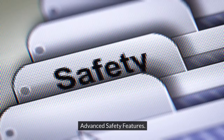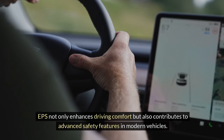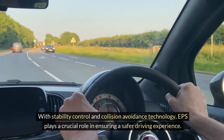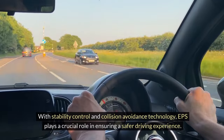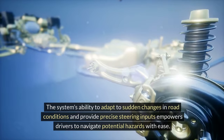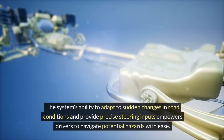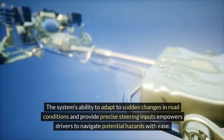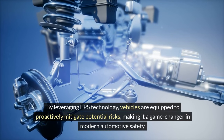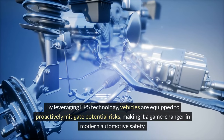Advanced safety features. EPS not only enhances driving comfort, but also contributes to advanced safety features in modern vehicles. With stability control and collision avoidance technology, EPS plays a crucial role in ensuring a safer driving experience. The system's ability to adapt to sudden changes in road conditions and provide precise steering inputs empowers drivers to navigate potential hazards with ease. By leveraging EPS technology, vehicles are equipped to proactively mitigate potential risks, making it a game-changer in modern automotive safety.